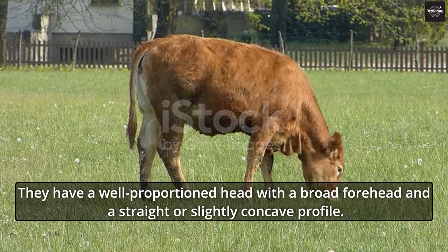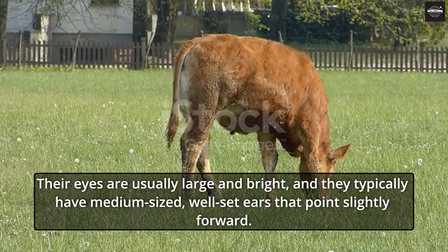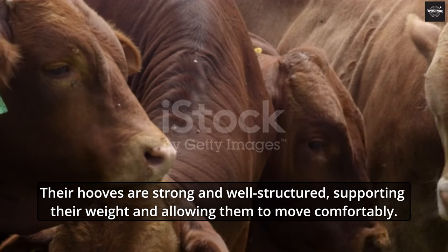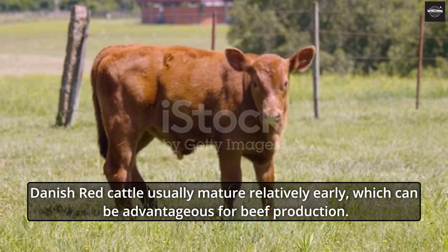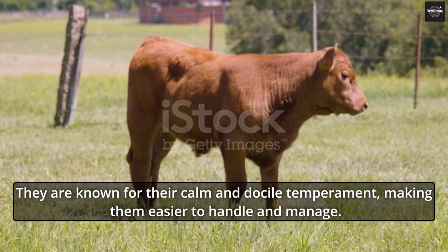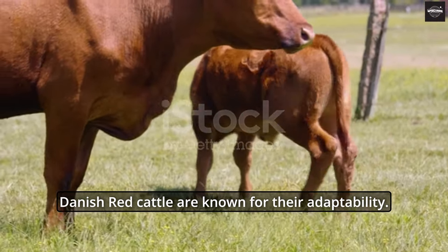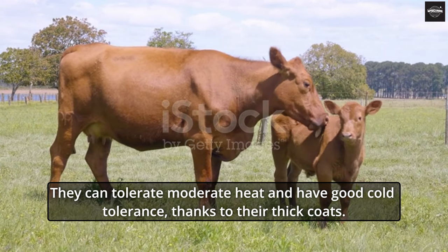They have a well-proportioned head with a broad forehead and a straight or slightly concave profile. Their eyes are usually large and bright, and they typically have medium-sized, well-set ears that point slightly forward. Their hooves are strong and well-structured, supporting their weight and allowing them to move comfortably. Danish Red Cattle usually mature relatively early, which can be advantageous for beef production. They are known for their calm and docile temperament, making them easier to handle and manage. Danish Red Cattle are known for their adaptability and can tolerate moderate heat and cold, thanks to their thick coats.